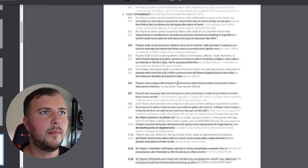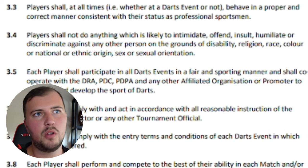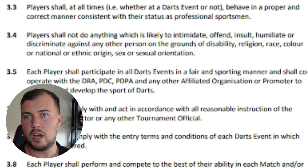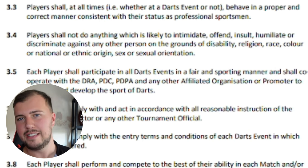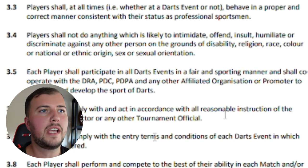The first rule that sticks out for me is rule 3.4. This is: players shall not do anything which is likely to intimidate. The wording for me suggests that this has to be intentional — you have to actually go out of your way to intimidate your opponent — which Gavin did not do. So I don't believe that rule 3.4 applies in this situation.